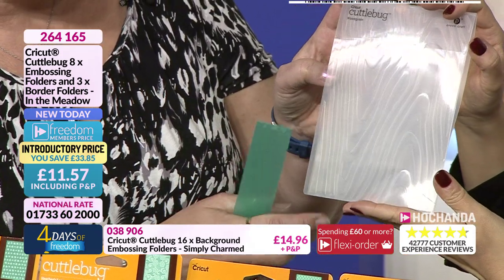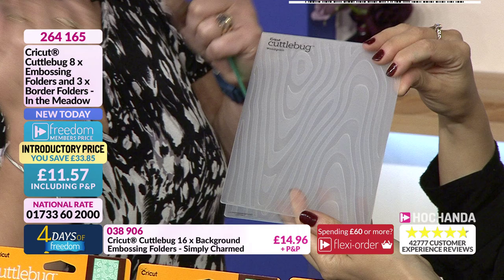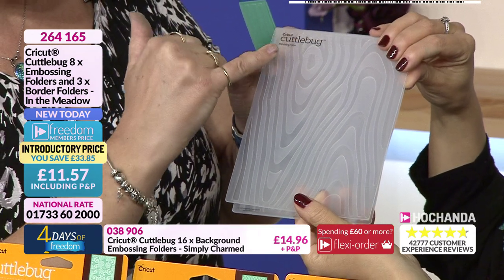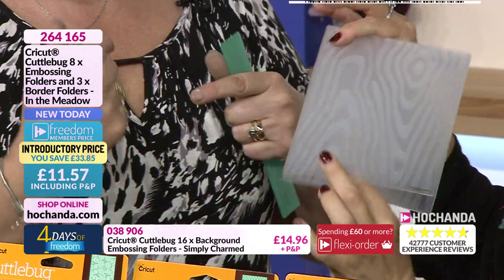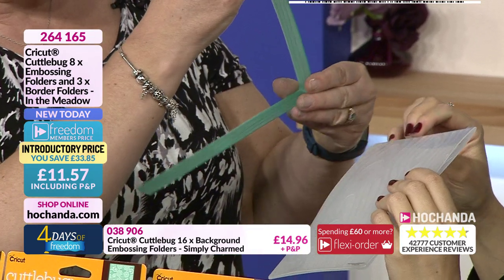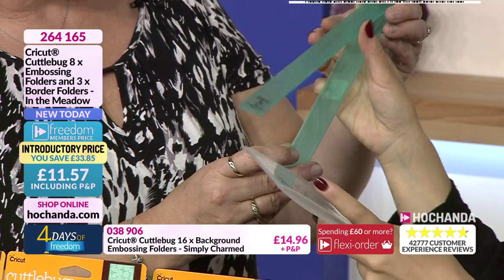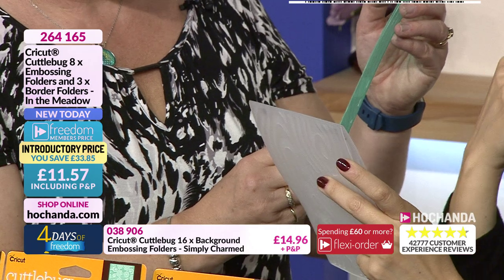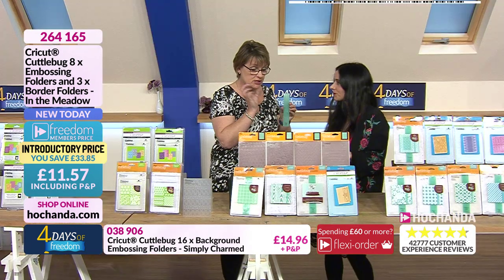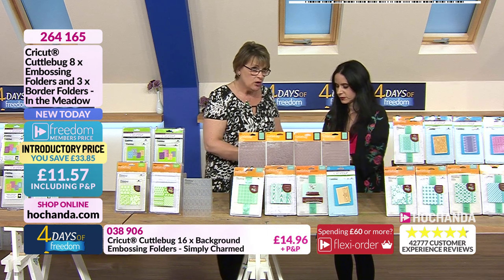So you've got the five by seven folder — emboss and deboss. To emboss, make sure you're seeing the CuttleBug sign facing up; if you want it debossed, turn it over — it's so simple. The smaller border folders: you cut yourself a border strip, a smaller version of the main folder's pattern. What you get is accuracy time and time again.